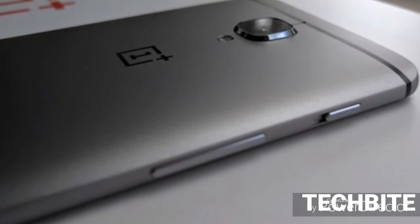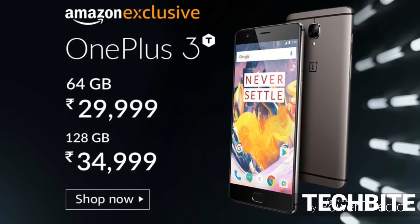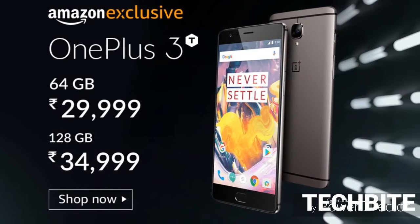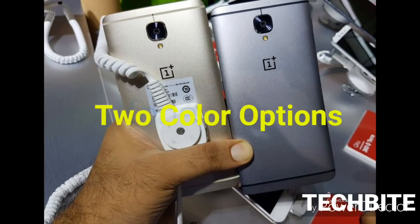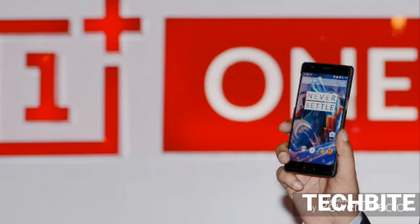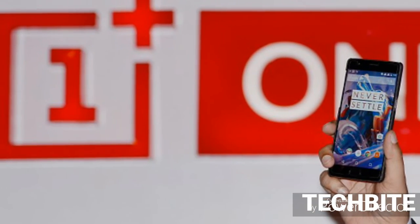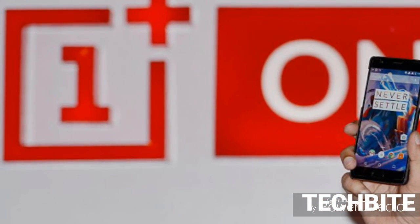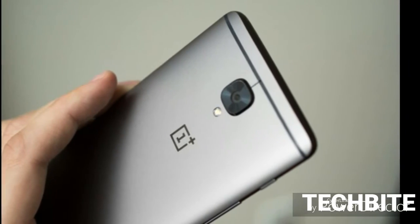This phone is exclusively available on Amazon India in two variants: 64 GB at ₹29,999 and 128 GB at ₹34,999, with two color options — Gunmetal and Soft Gold. A little drawback is its hybrid SIM card slot and non-removable battery. In spite of this, in my opinion, this is a great phone in this price range — it's truly a flagship killer.